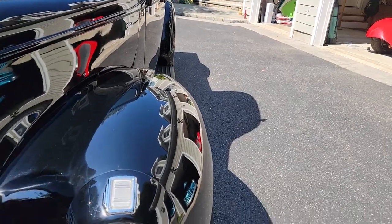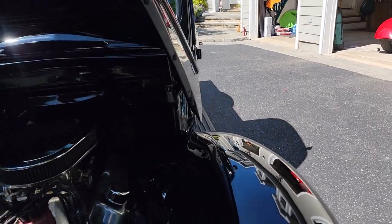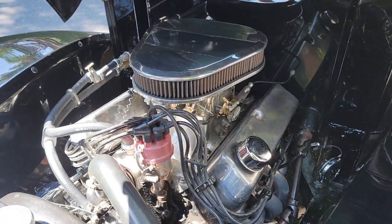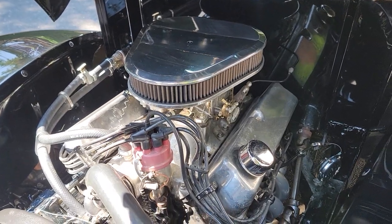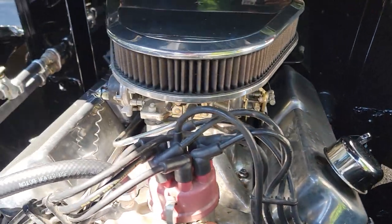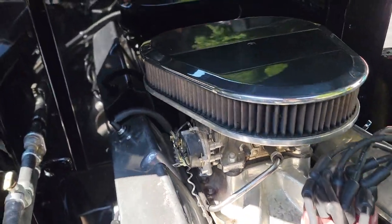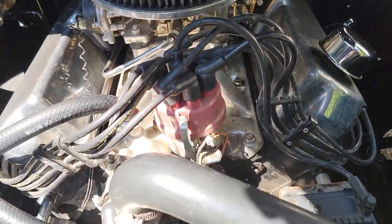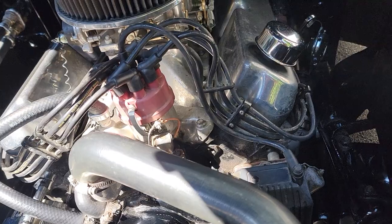It's a nice build if you're looking for a driver. Very simple — has a Walker 4-core radiator with an auxiliary fan just in case. It does run cool. Chrome alternator, headers, Mallory ignition, and what looks like a 650 Edelbrock carburetor on an Edelbrock intake manifold.